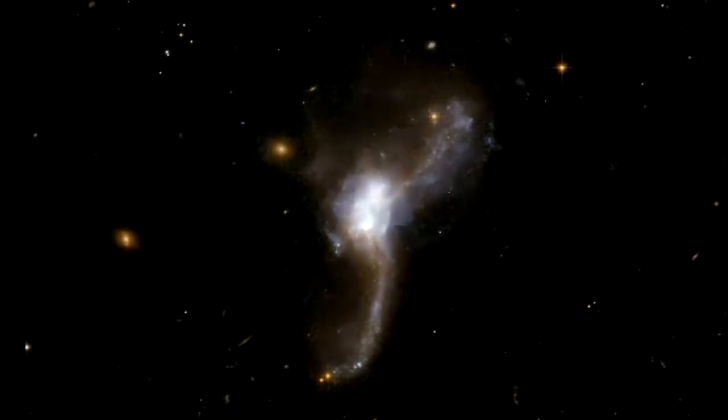Despite taking hundreds of millions of years to eventually emerge, the two galaxies of a pair actually approach each other at very high velocities — up to a million kilometers per hour or so. Because the distances between individual stars are so large, it is actually very rare for two stars to hit each other. The hundreds of millions of stars in each of the galaxies all move individually, following the pull of gravity from all the other stars and the dark matter in the galaxies.